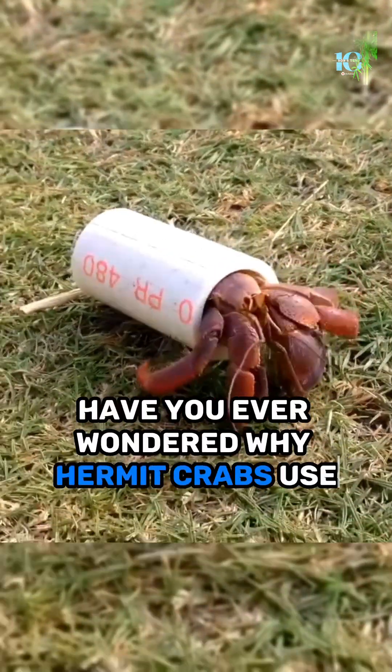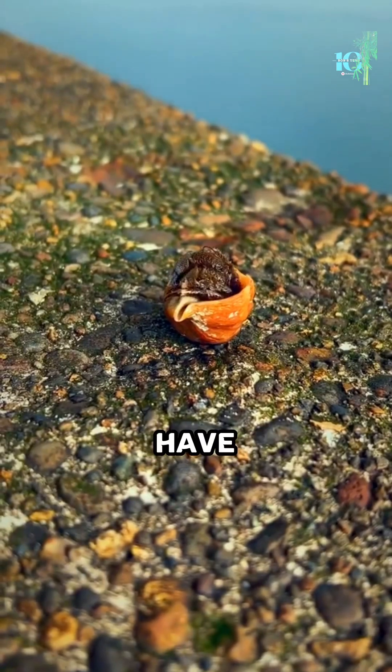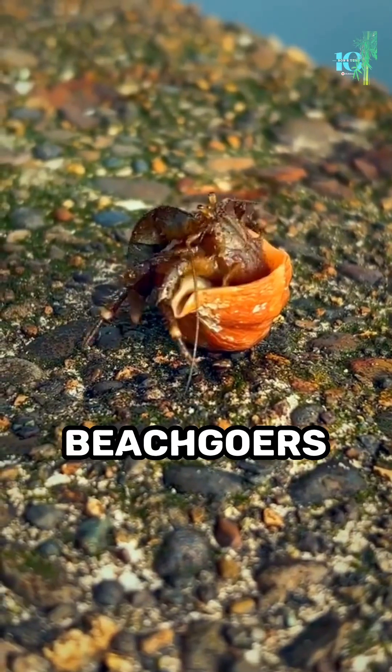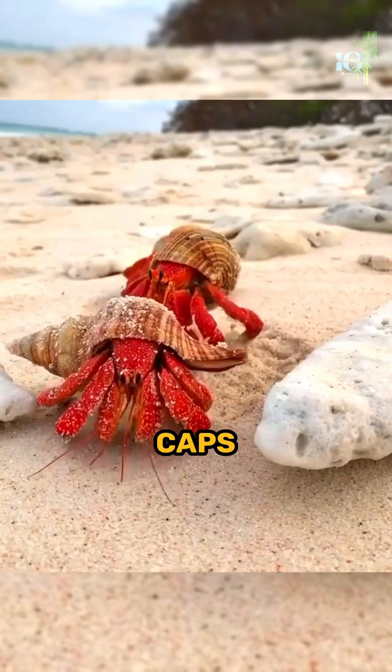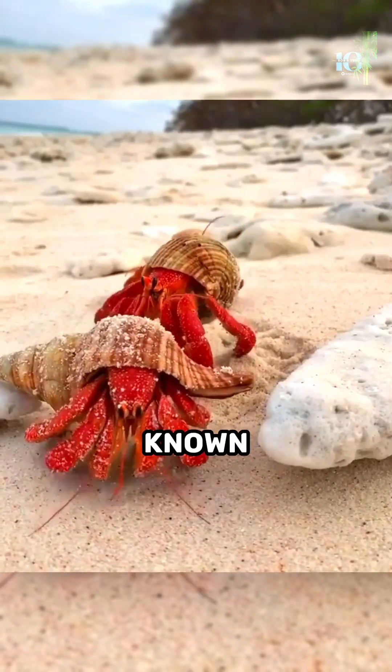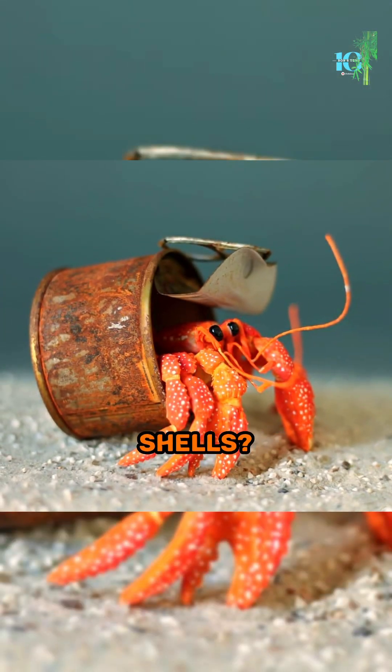Have you ever wondered why hermit crabs use objects as shells? These little creatures have fascinated scientists and beachgoers alike for centuries, from seashells to bottle caps. Hermit crabs are known for their unique choice of homes, but why do they use objects instead of growing their own shells?